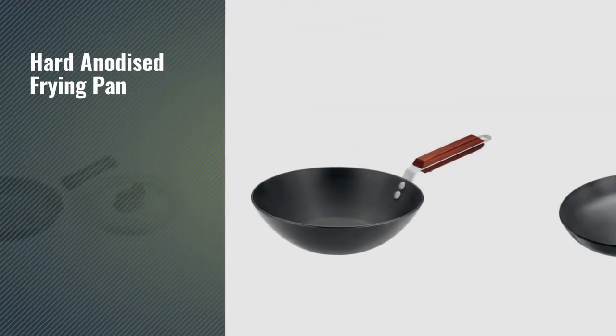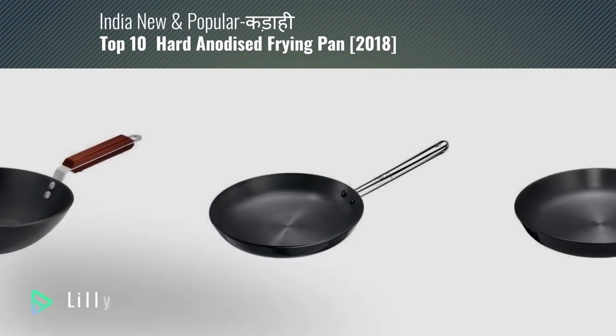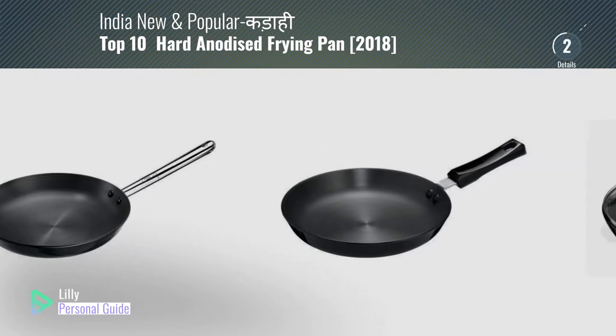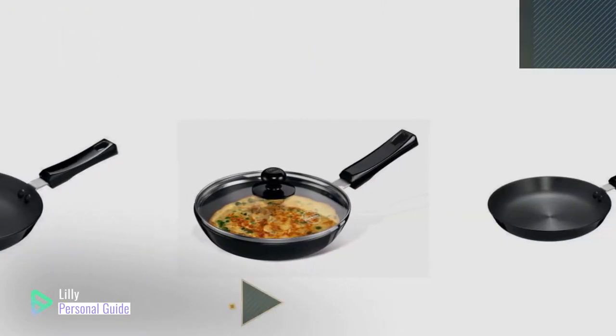If you're looking for a hard anodized frying pan, this video is for you. My name is Lily, your personal guide — welcome to our channel. At any time, you can click the circle in the corner and get more info and real-time deals on your favorite products.